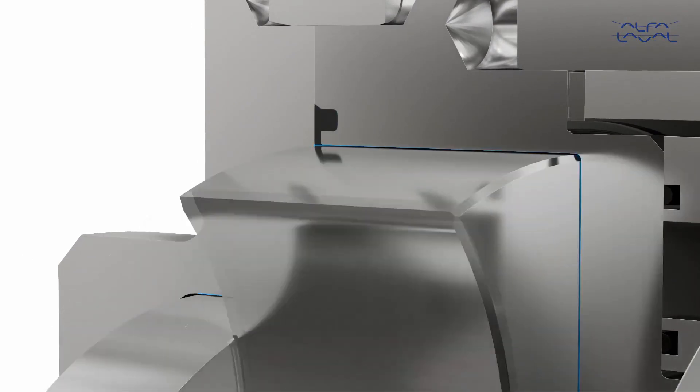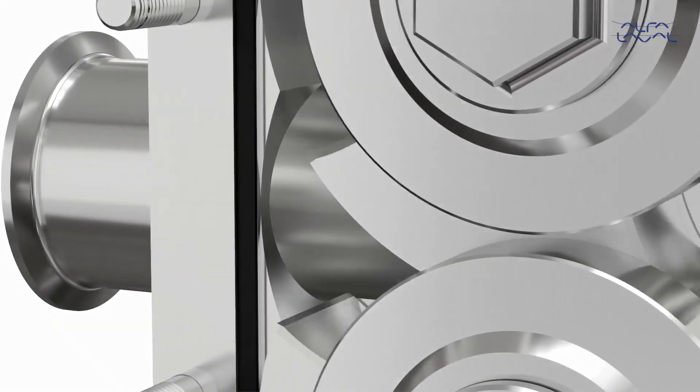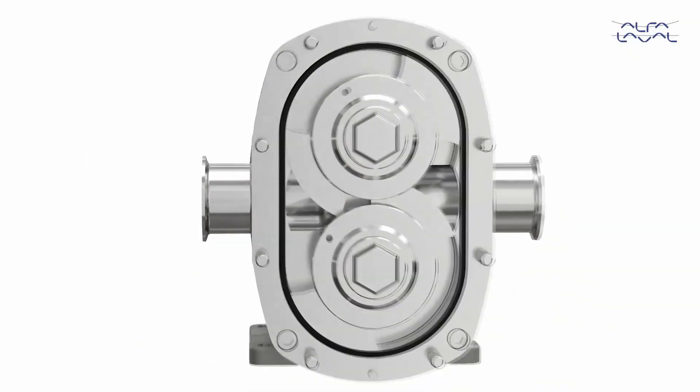Pump head contact, maintaining process continuity. Advanced port and pump head geometry gives a very low NPSHR characteristic, significantly reducing cavitation risk.